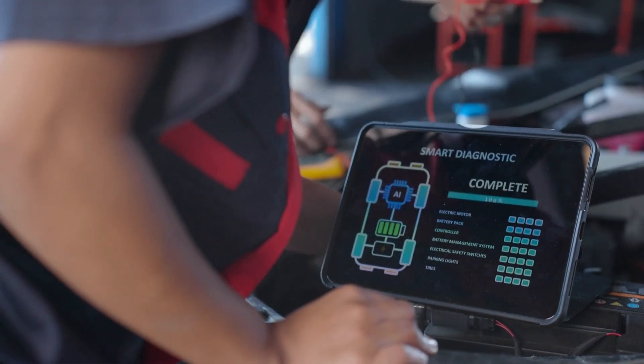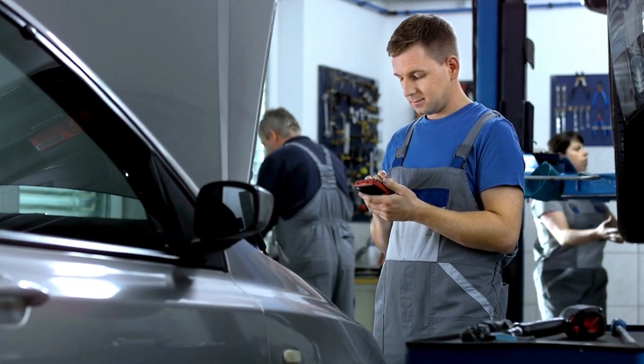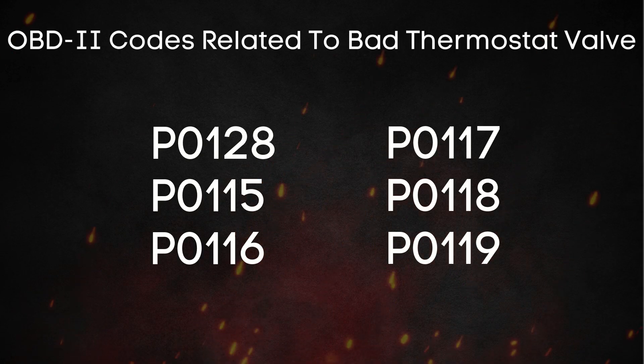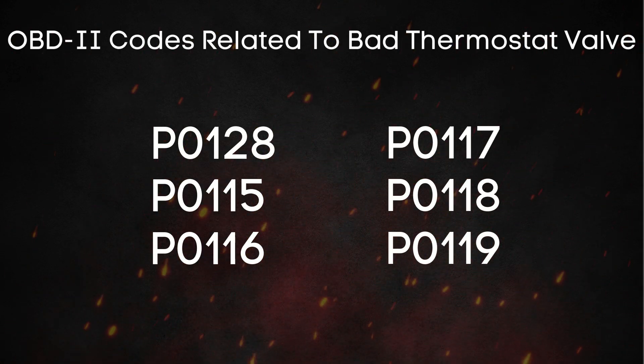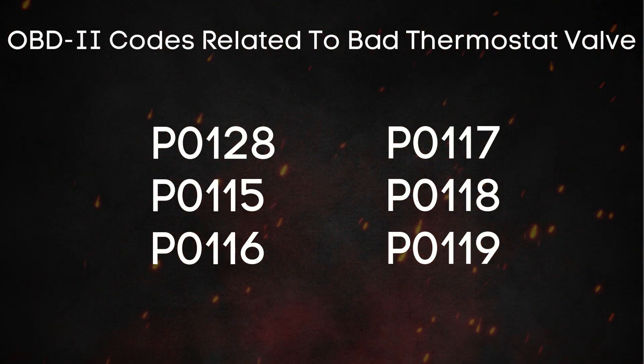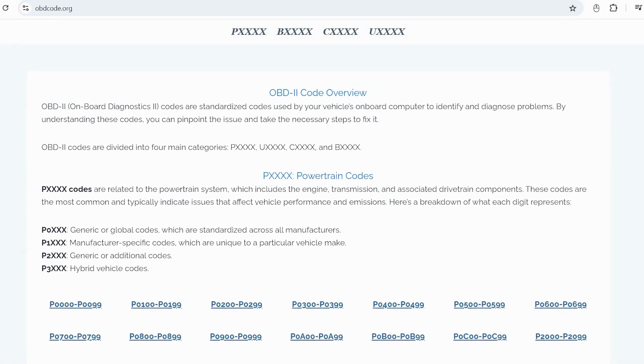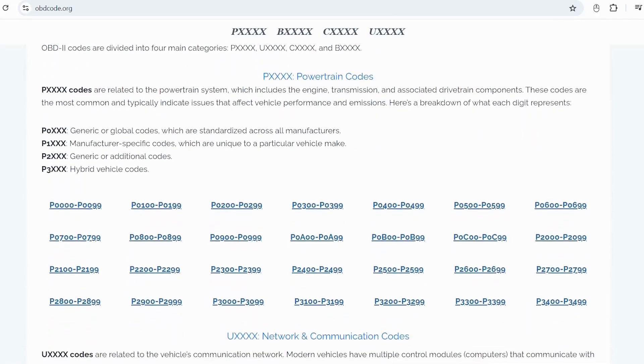These codes are essentially your car's way of saying, hey, something's not right here. These trouble codes can tell you if your thermostat valve is faulty. If you're not sure what these OBD-II codes mean, you can always visit our website, obdcode.org, where we've got a full list of codes and their explanations.